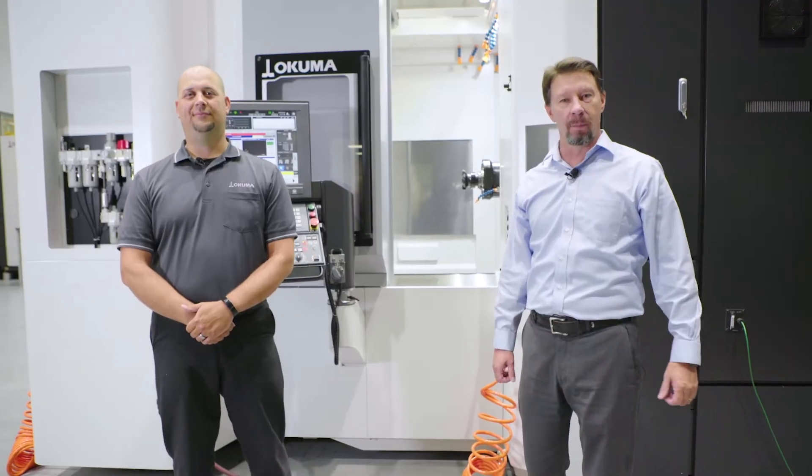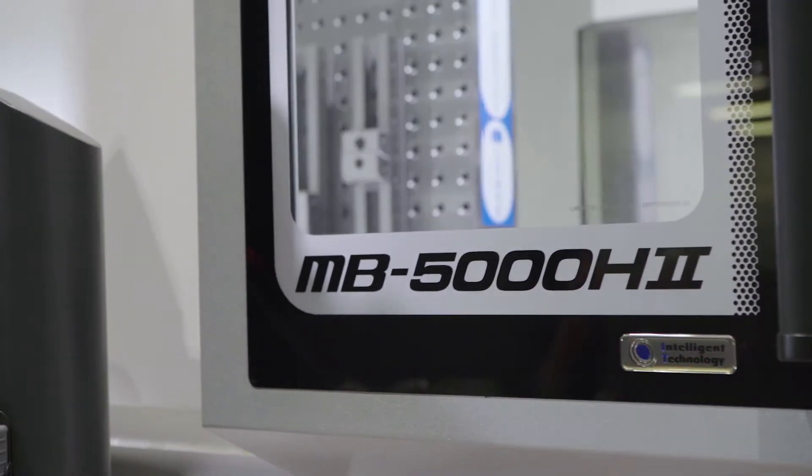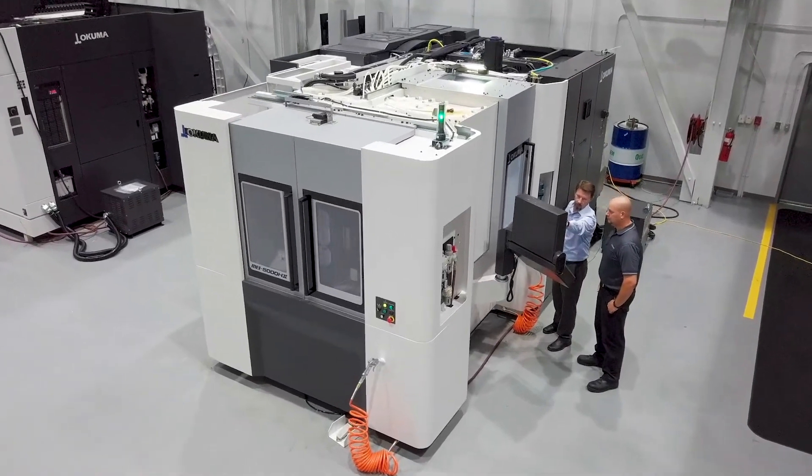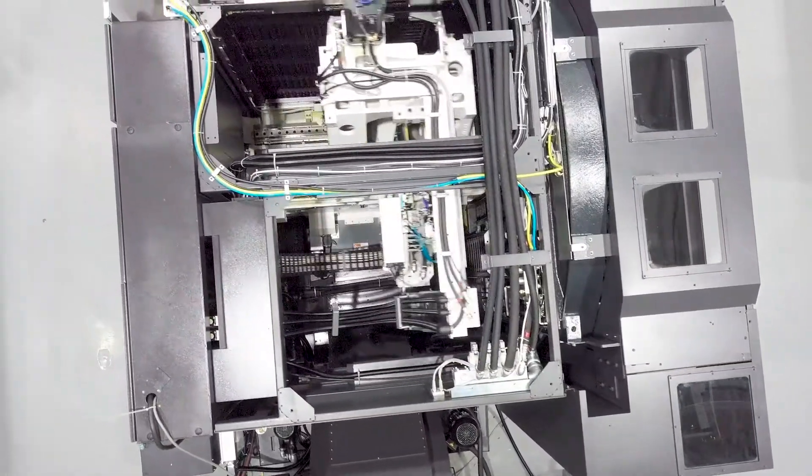The Horizontal Machining Center can be one of the most productive machines in any manufacturing shop. Today we're going to talk about the fastest horizontal Okuma has ever produced. I'm Wade Anderson, Product Specialist Manager for Okuma America Corporation. With me today is Matt Obel, our Lead Machining Center Application Engineer.